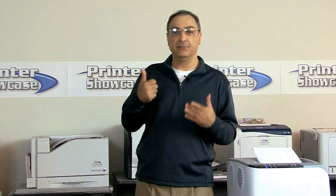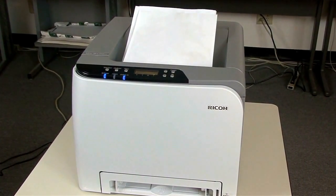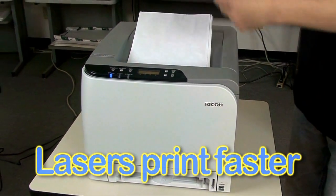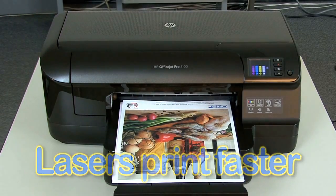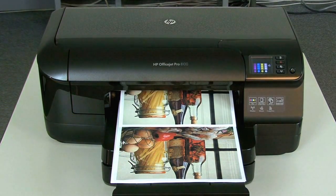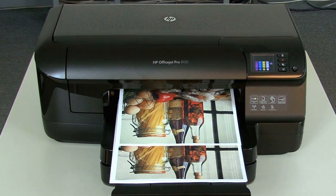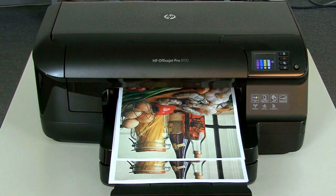Inkjet printers are generally much slower than laser printers because they're not true page printers. Pages per minute applies to a color laser printer because it is a page printer, versus an inkjet which really prints a line at a time. For example, this HP is rated at 16 pages per minute in color, yet you can see here it prints one line at a time, not a page at a time. This document took 45 seconds to print, whereas the color laser printer can print at 21 pages per minute.